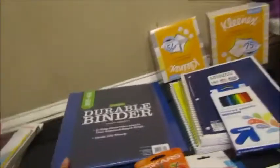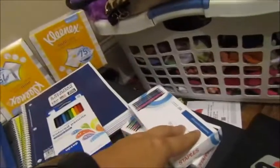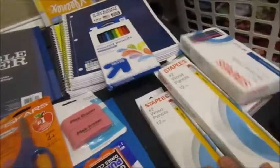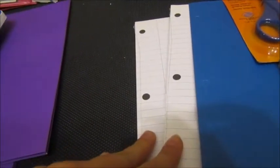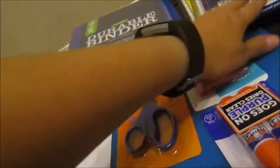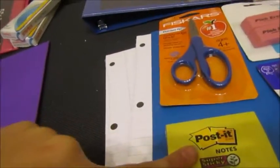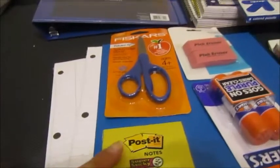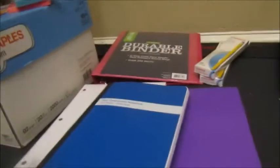For science, McKenzie needs a binder, two five-subject notebooks, two boxes of mechanical pencils, two boxes of regular pencils, a folder, two packs of notebook paper, scissors, erasers, a glue stick, tissues (teacher-requested), and post-its. I still need to get one more pack of post-its.